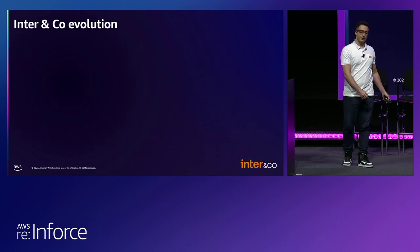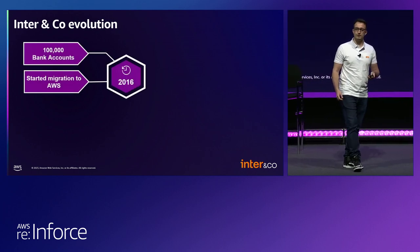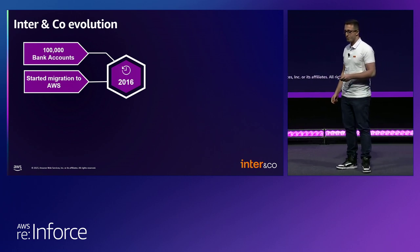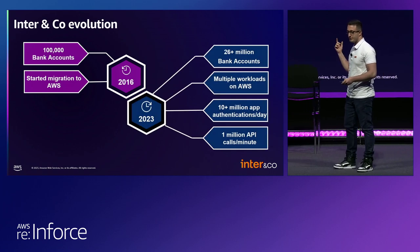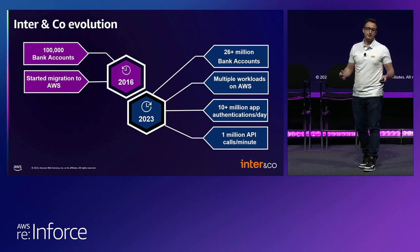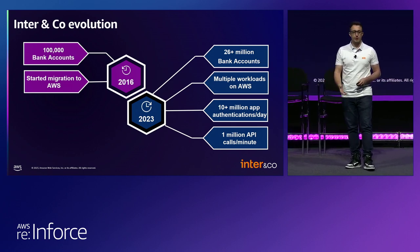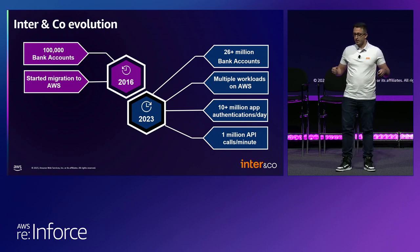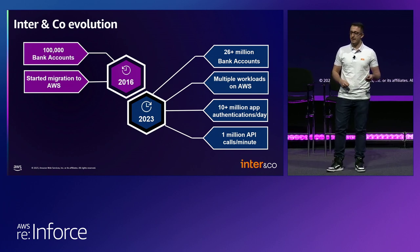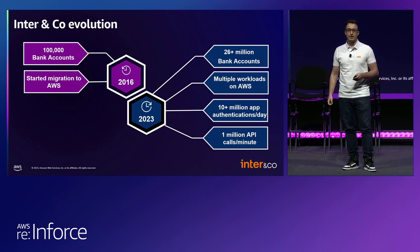Based on this story, I want you to imagine a scenario. We had 100,000 bank accounts by 2016 — that was the year we started the migration of our workloads to AWS. Then seven years later, we went from 100,000 to over 26 million bank accounts. Imagine the security challenge behind the management of a multi-account AWS organization running multiple workloads on AWS. Because of the resiliency in the infrastructure we have today, we are able to process more than 10 million app authentications a day and more than 1 million API calls a minute — all without downtime.